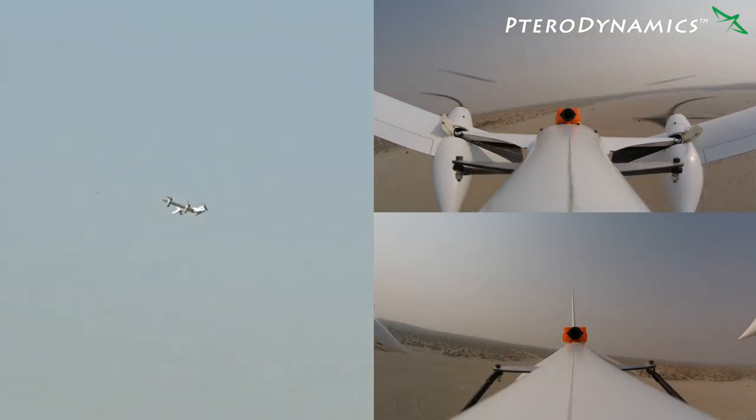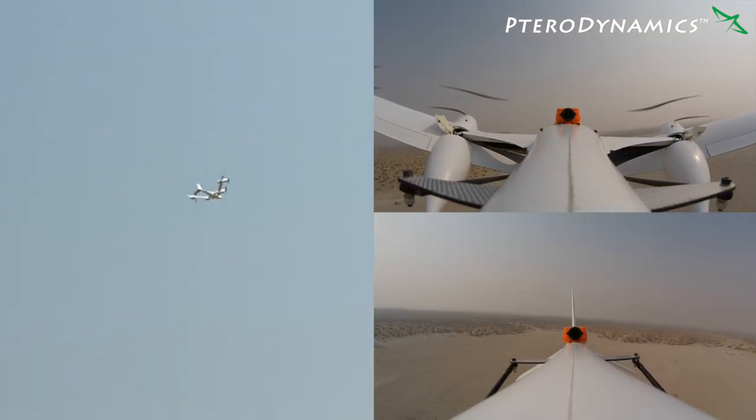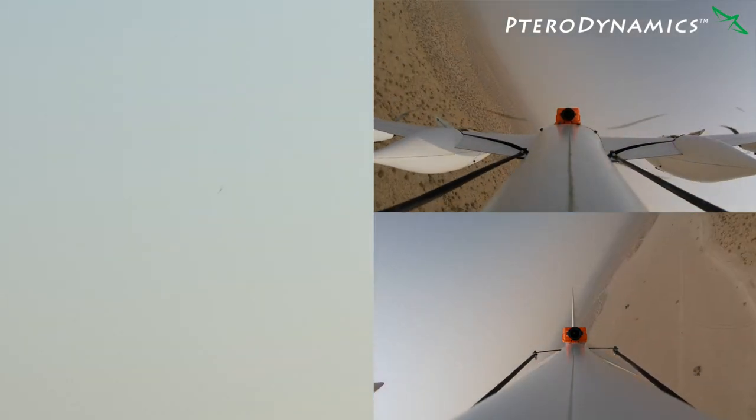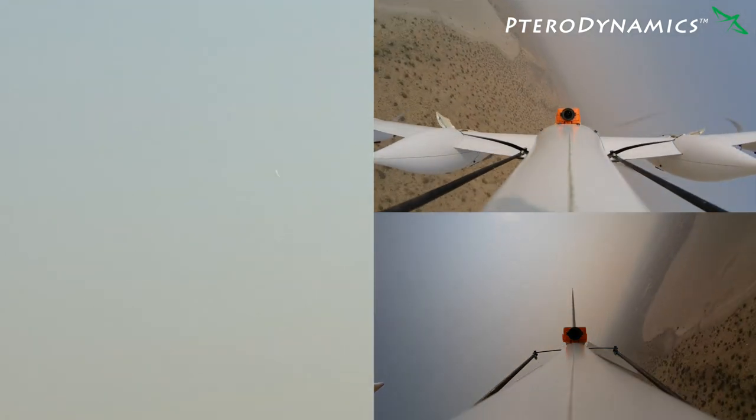The inbound transition can be just as fast, minimizing the time the aircraft spends in the less efficient VTOL mode. Both outbound and inbound transitions are benign, permitting complete control authority of the aircraft, which can even be flown for prolonged periods in any stage of transition.